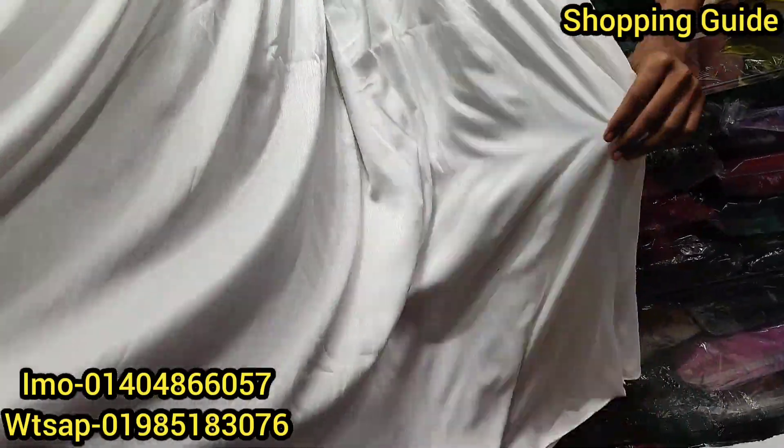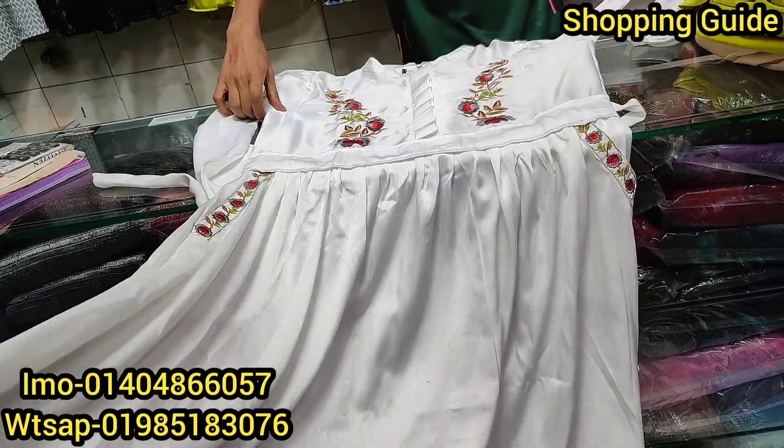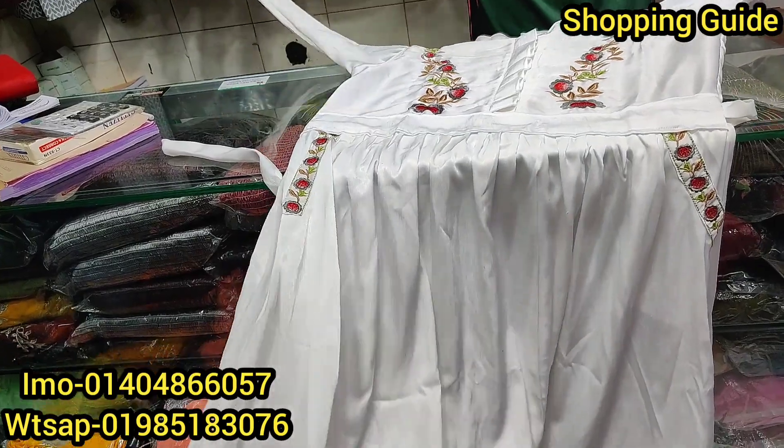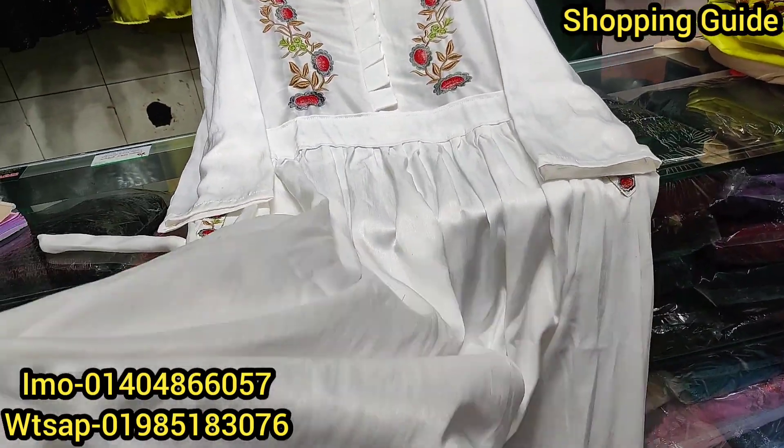The fabric is American Silk Velvet. On this fabric, we have a silk and smooth texture.